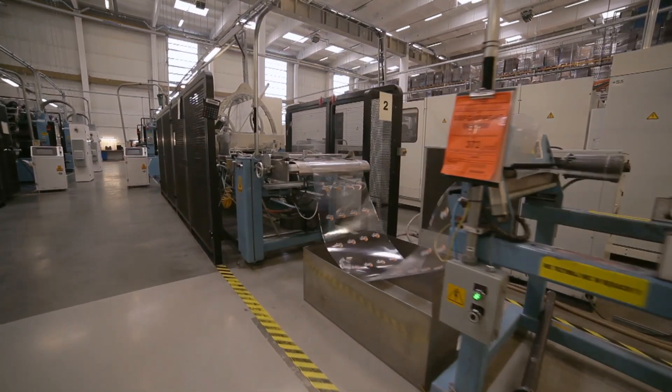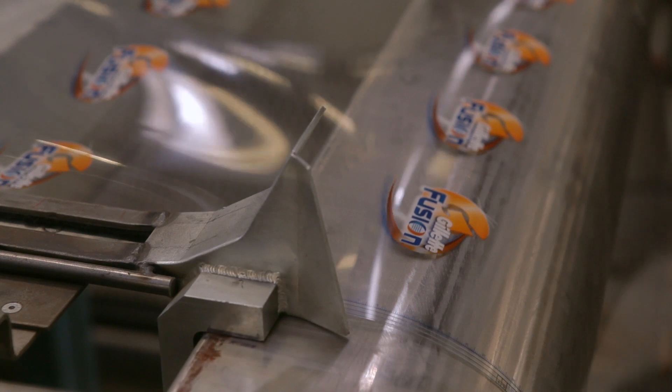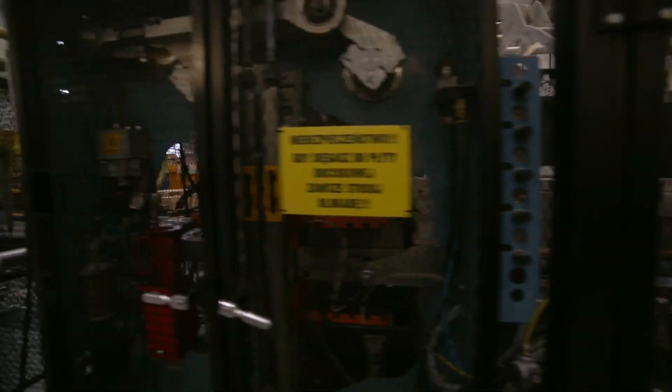Ongoing investment in the very latest production equipment and techniques ensures that Plastique retains its position as a leader in the thermoforming marketplace.